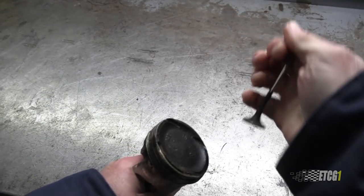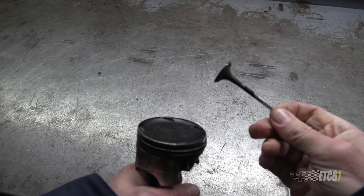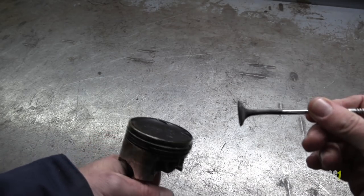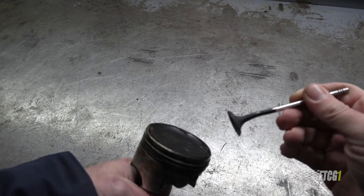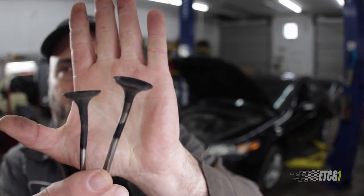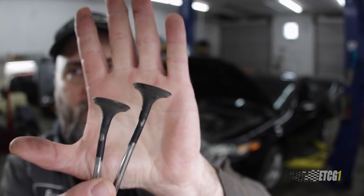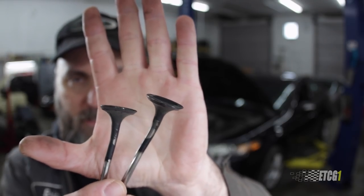If there is a timing belt or timing chain failure, and the piston and valves are allowed to move independently, there's the possibility that the piston could come up and make contact with those valves, causing damage to the valves, possibly the piston, or other components. And basically what you end up with is something like this — these are bent valves out of an engine where the piston made contact with them. So this could be the end result of an interference engine.